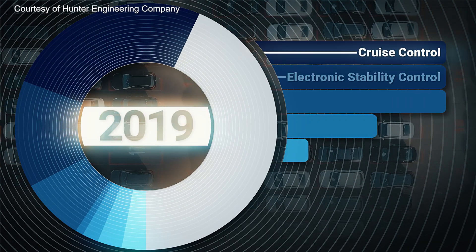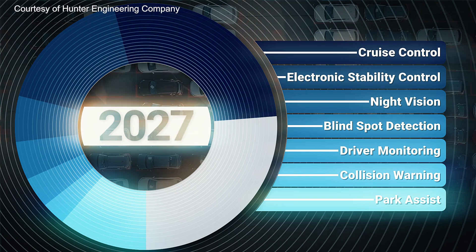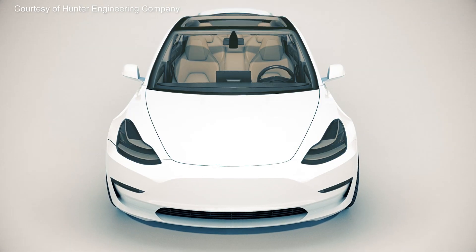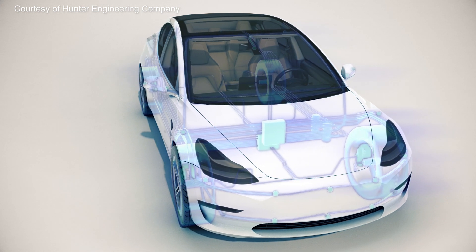Moving on to the 2020s, manufacturers are rapidly adding systems to all new vehicles they produce. A host of advanced sensors, cameras, and more now come standard on an ever-growing range of models from entry level to flagship.